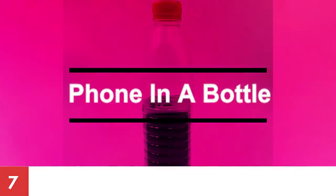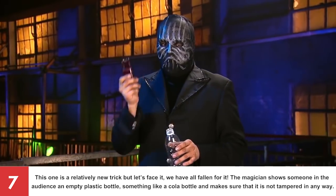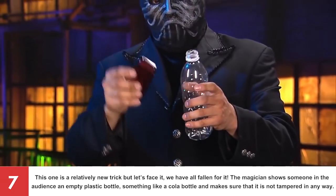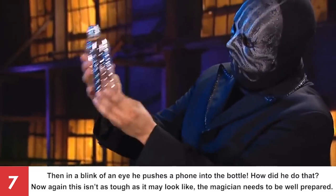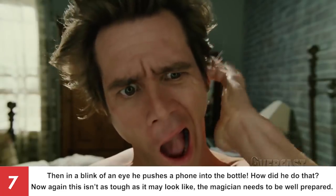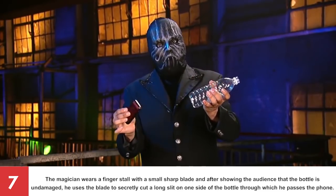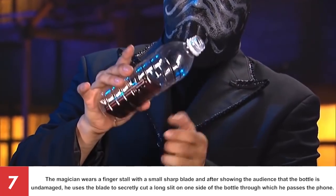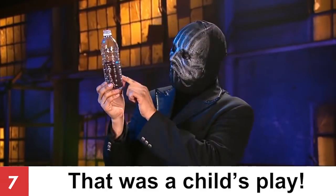Number 7: Phone in a Bottle. This is a relatively new trick but we've all fallen for it! The magician shows someone in the audience an empty plastic bottle, something like a cola bottle, and makes sure that it is not tampered in any way. Then in a blink of an eye, he pushes a phone into the bottle! The magician wears a finger stall with a small sharp blade and after showing the audience that the bottle is undamaged, he uses the blade to secretly cut a long slit on one side of the bottle through which he passes the phone.